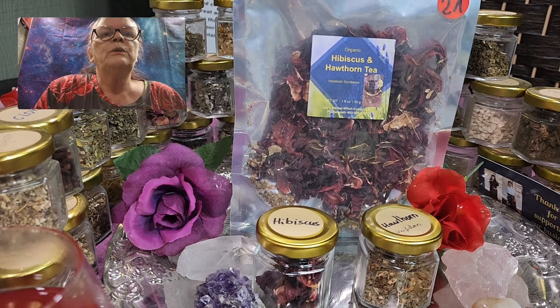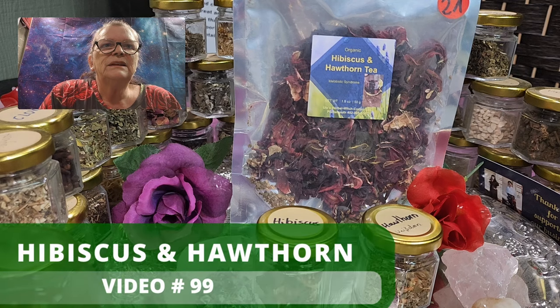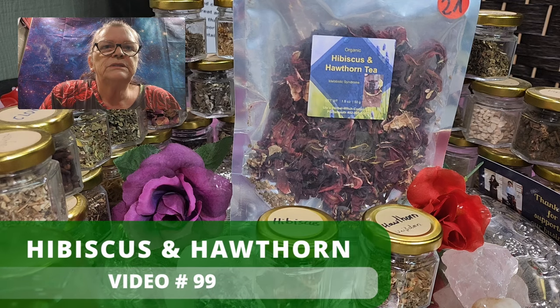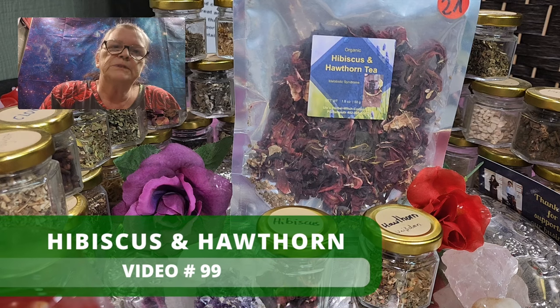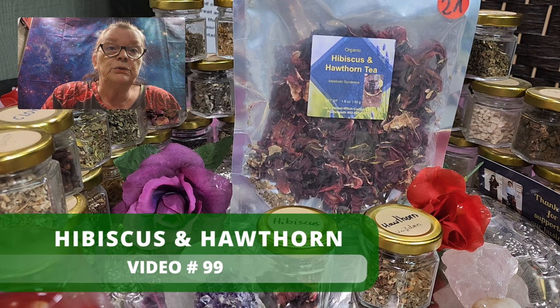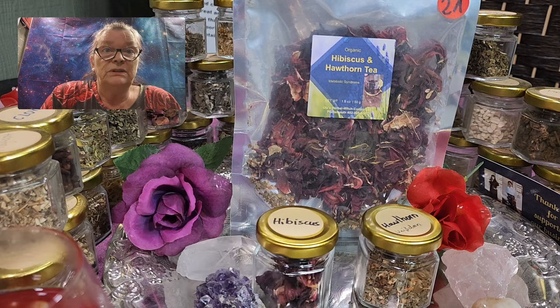So it's tea number 21, and I don't even know what number this tea video is now. But if you are a subscriber on our YouTube channel — with over, I think, 95, 96, 97 — nearly 100, that's for sure — educational videos about the teas.